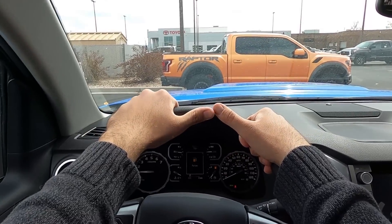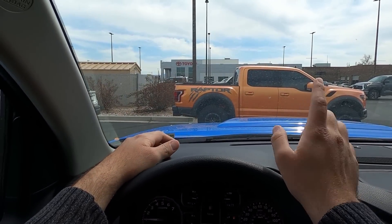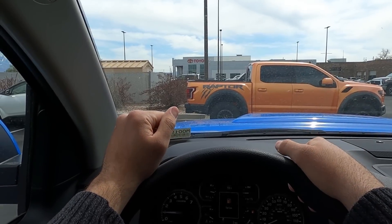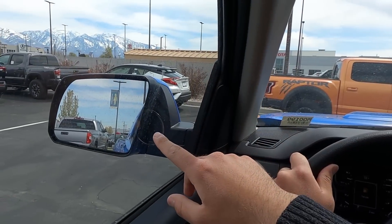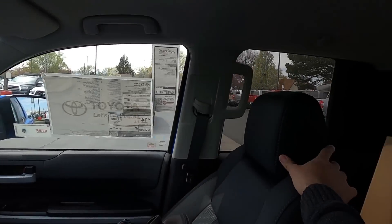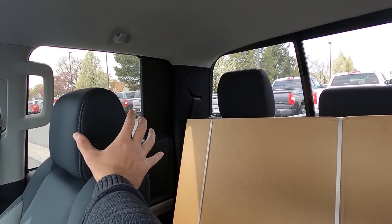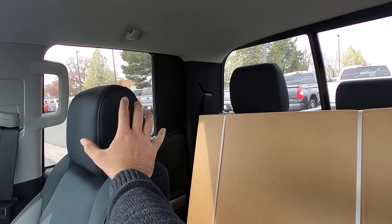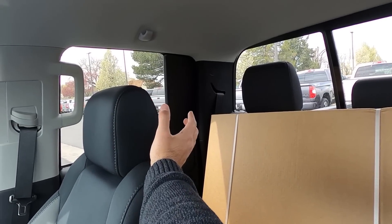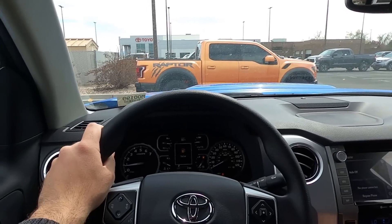Let's talk about visibility before we set off. Visibility over the hood is relatively good — the middle part does block it just a little. You've got decent visibility through both mirrors, and through the rear with this being a smaller cab it's a little harder in that area. There is a blind spot, but the blind spot monitoring system helps with that.